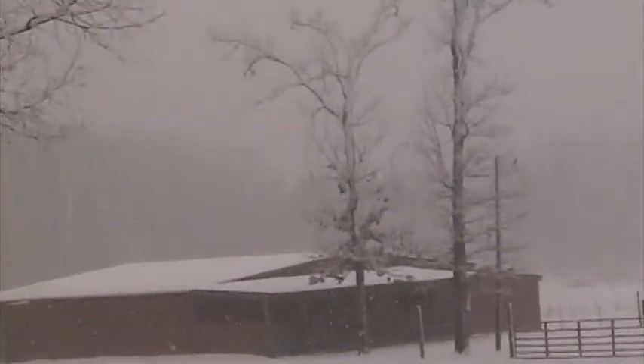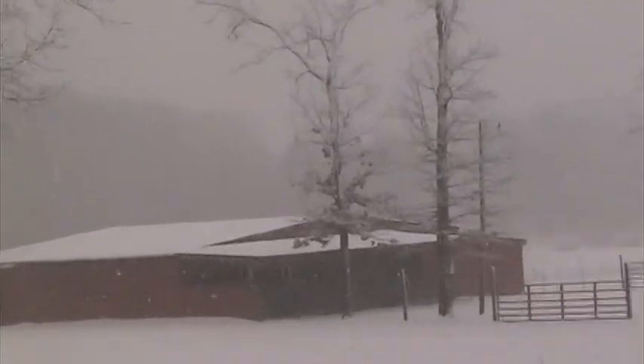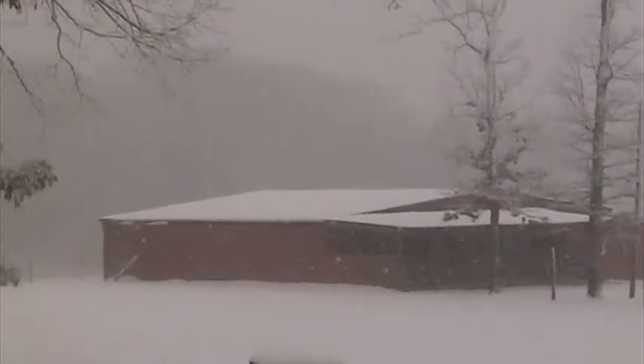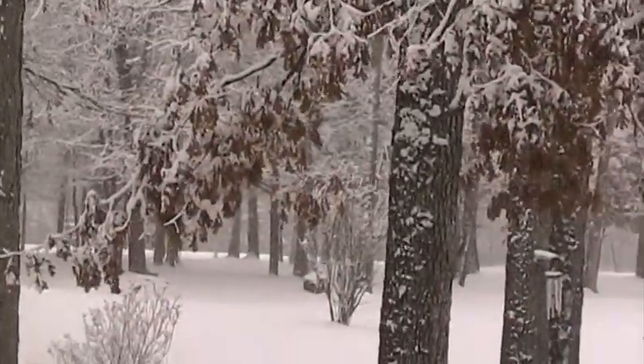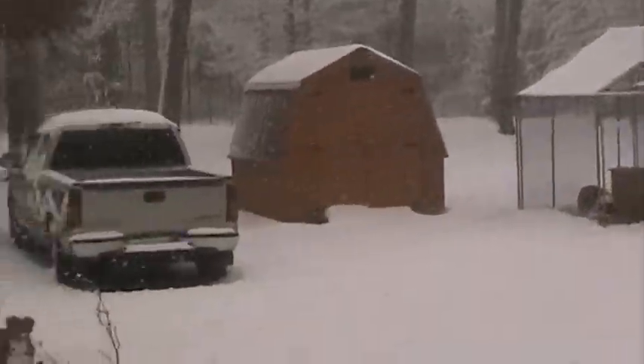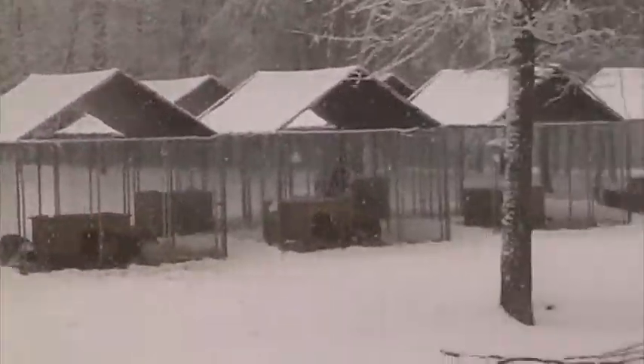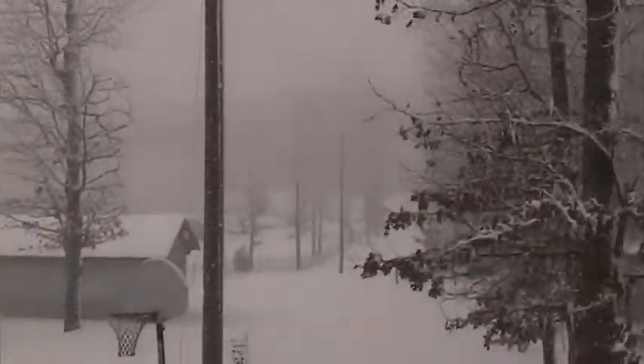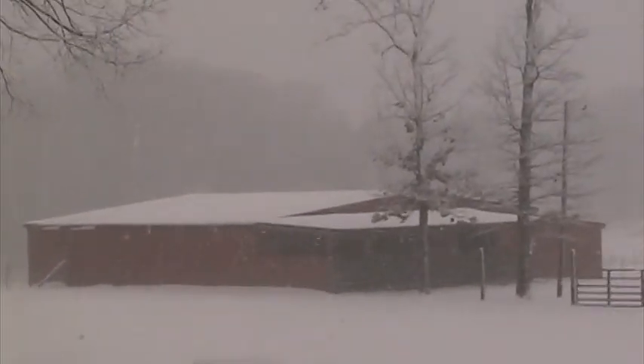Well, February 13th, 2014, here we are at the snowstorm out here at Cooper Australian Shepherd Ranch, and we just want everybody to see. We got about eight inches of snow out here now, and it's just amazing how beautiful this is in nature. It doesn't come that often, but the dogs just love it.